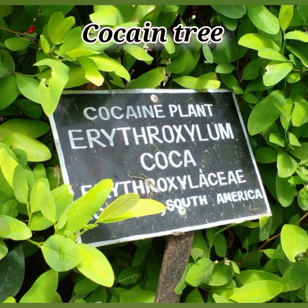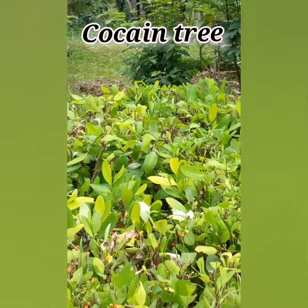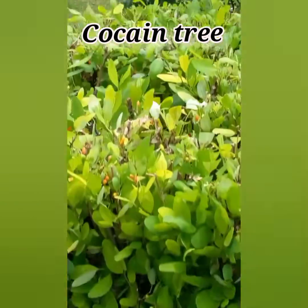I would like to talk to you about a remarkable plant called the coca plant, which can be found in the Royal Botanical Garden in Peradeniya, Kandy, Sri Lanka.